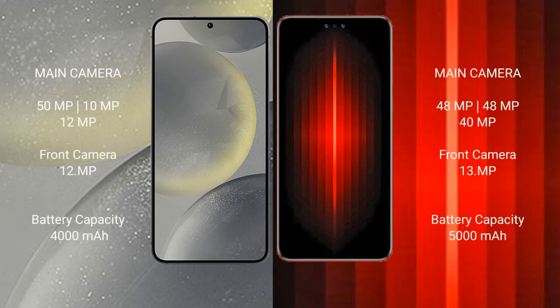Samsung Galaxy S24 rear triple camera setup: 50MP plus 10MP plus 12MP, and a 12MP front camera. Huawei Mate 60 RS Ultimate rear triple camera setup: 48MP plus 48MP plus 40MP, and a 13MP front camera.